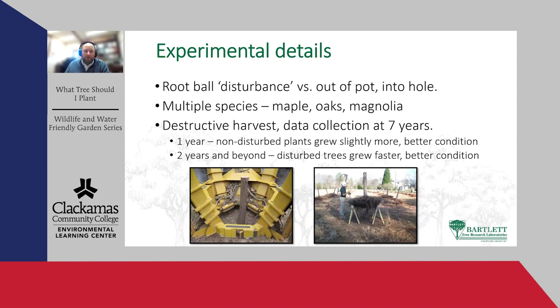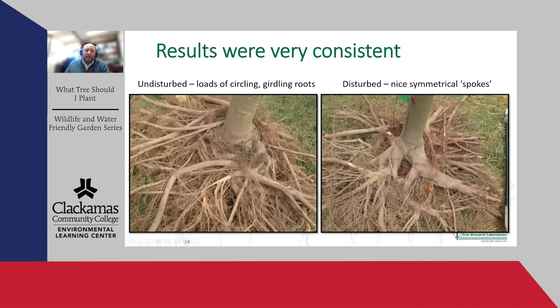At year seven we did a destructive harvest, using an air device to blow out the root systems to really take a look. On trees we didn't touch — just put straight in the ground — you see this ball that acts like a ball-and-socket joint where it can tip over very easily, with a massive knotted-up mass of circling and potentially girdling roots. Whereas on the ones that were busted up and splayed out, they all looked pretty good, with a much nicer distribution of roots and much stronger, more structurally advanced trees.